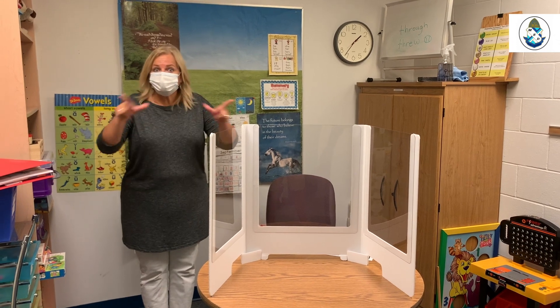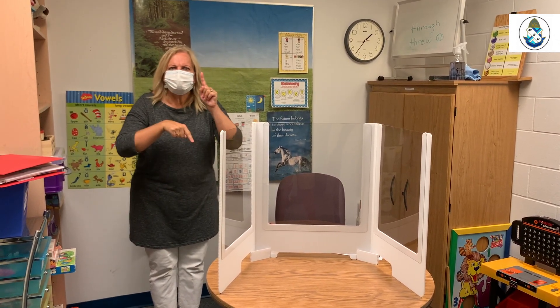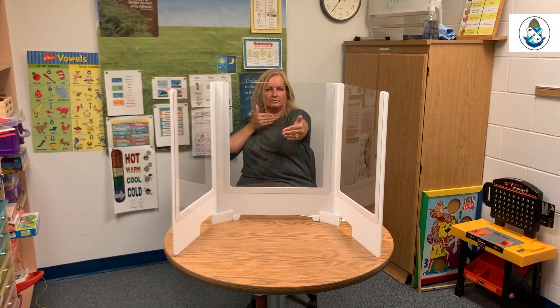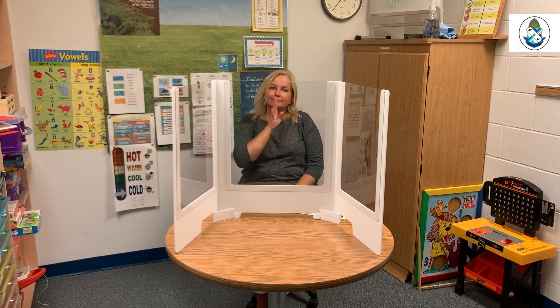For speech or language therapy, it's typically one-on-one. However, the mask masks a lot of the mouthing and the speech. So in order to remove the masks, we have these barriers set up to keep everyone safe.